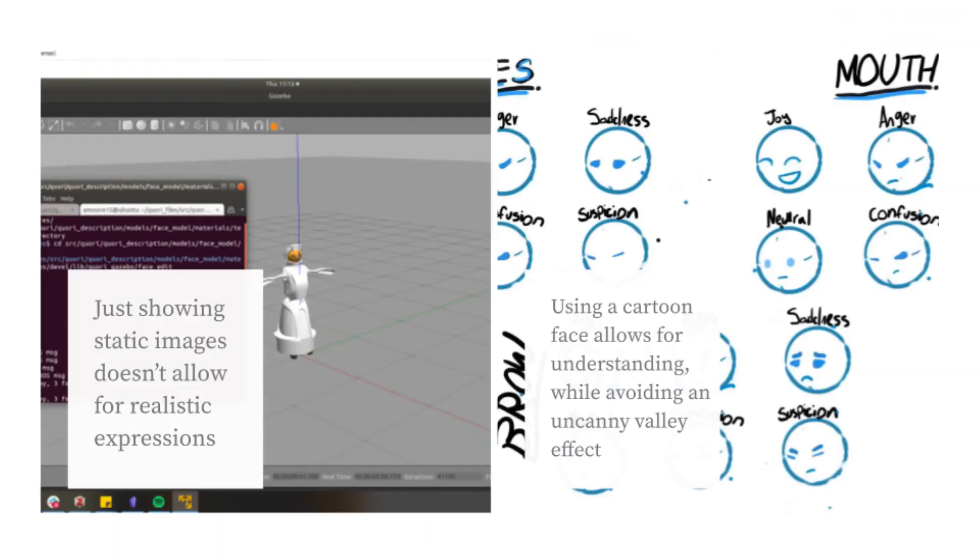In my initial work, I created a series of still images to test what expressions and facial features work for CORI. I focused on being able to later map these images to dynamic features, and also on creating a face that was approachable and understandable without being too realistic, to avoid the uncanny valley effect.